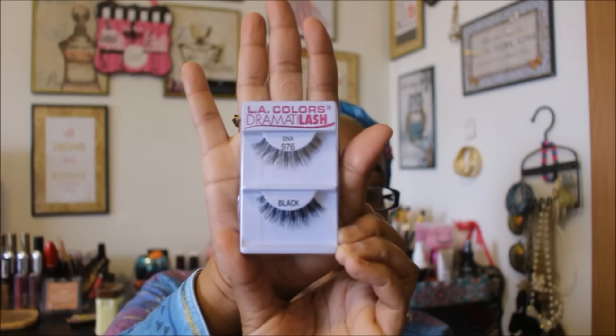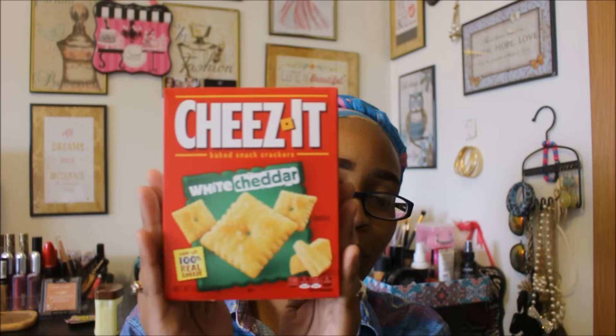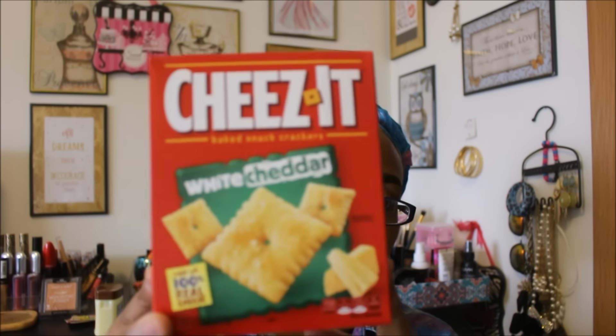Next, check out these Cheez-Its White Cheddar — look at this cute little box, it's a 4.5 ounce box. In stores this small box probably retails about $2.00, so you're saving 50% by getting it from Dollar Tree. They had white cheddar and original cheddar, but I like white cheddar better. The smaller box is also better for portion control — serving size is 25 crackers with about four servings per container. This will be a great snack in between meals.